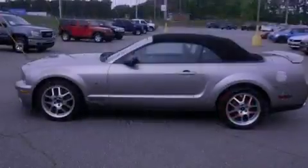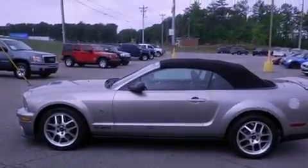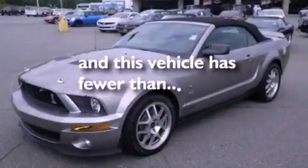Performance tires, a rear spoiler, traction control, full power accessories, and this vehicle has fewer than 30,000 miles on the odometer.